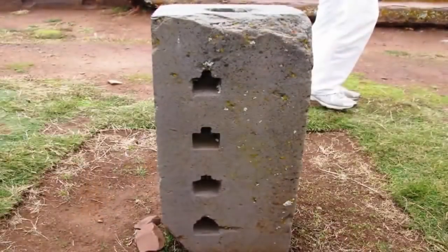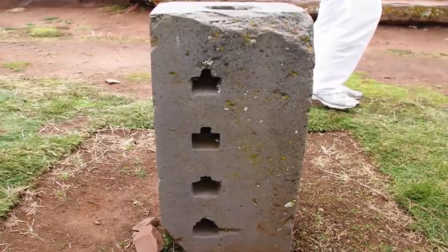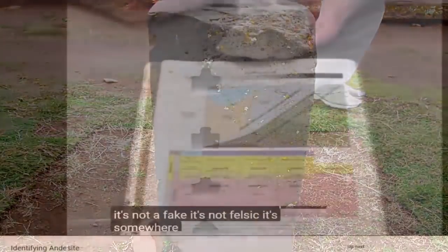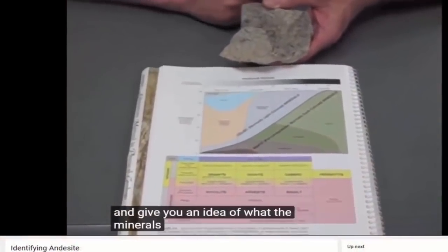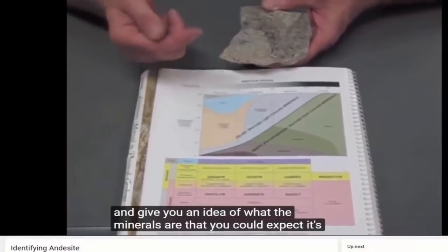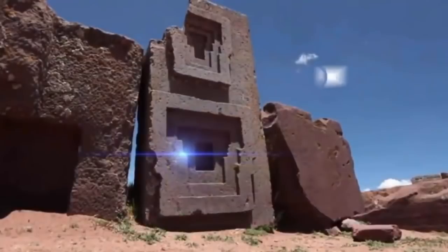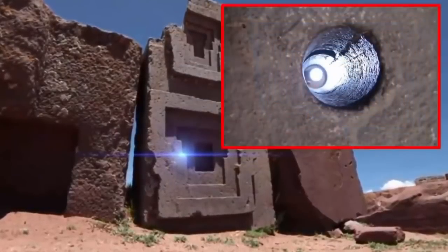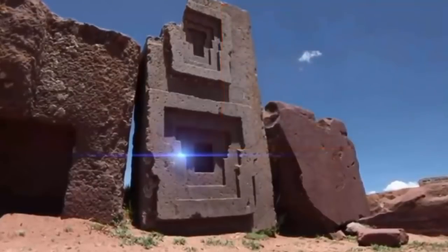After investigating possible causes for this characteristic, it was realized that the building material was not granite, as it had long been assumed, but was in fact andesite. Andesite is the most iron-rich volcanic material we are aware of. It can contain around 15% iron oxide and can have up to 4% magnetite. Thus the stone could have already been displaying magnetic characteristics when placed where it now lay.